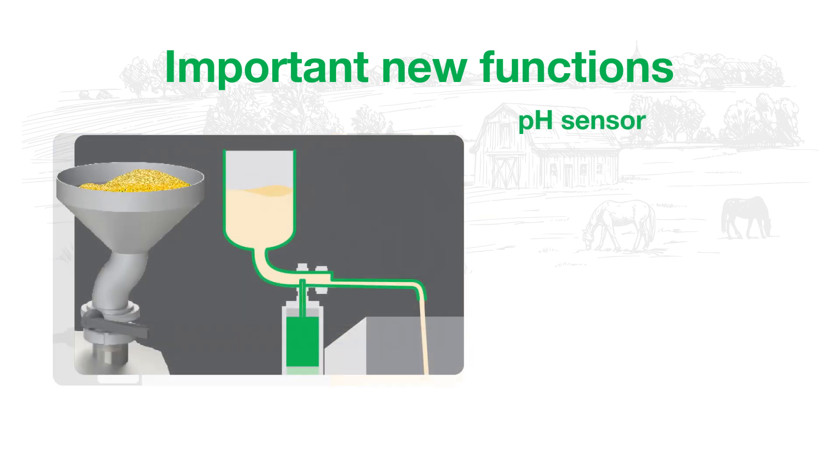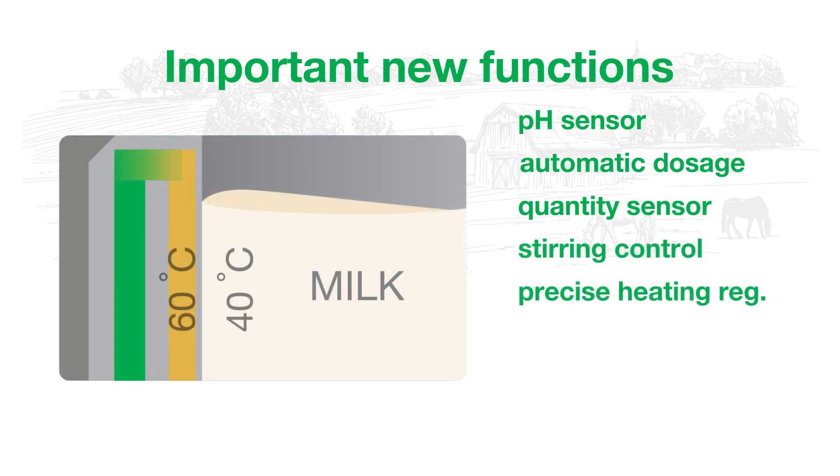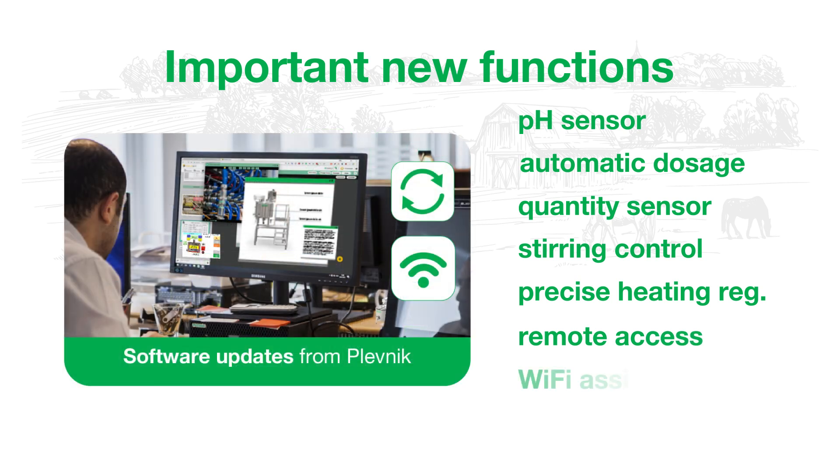Important new functions are pH sensor, automatic dosage, quantity sensor, stirring control, precise heating regulation, remote access, Wi-Fi assistance, and many more.